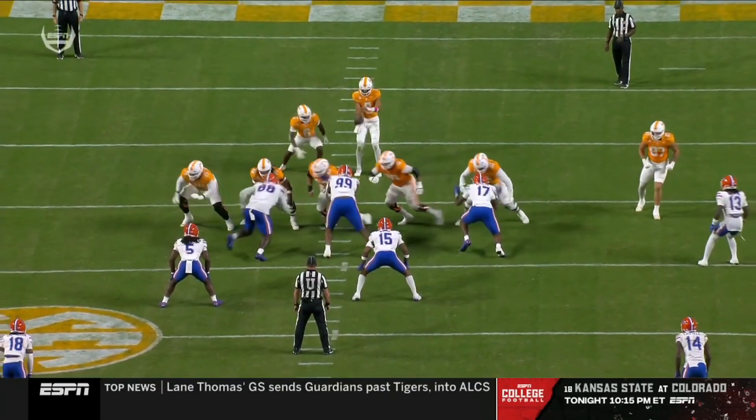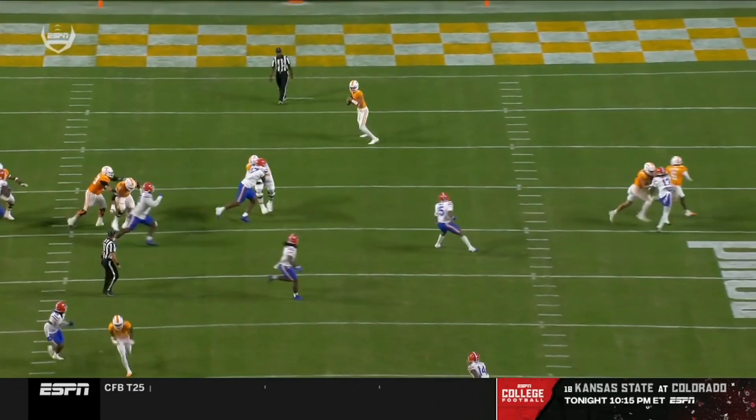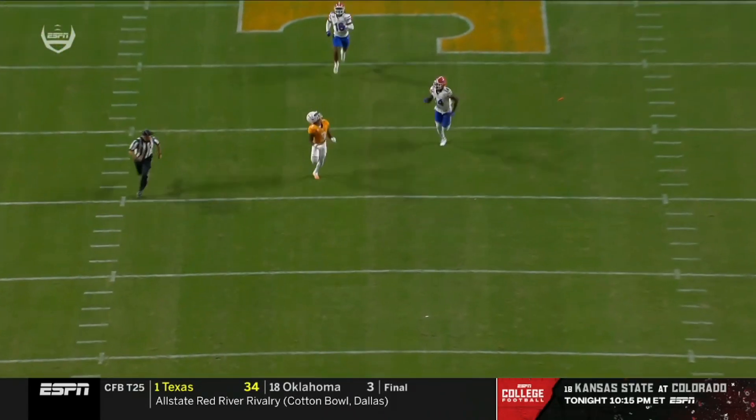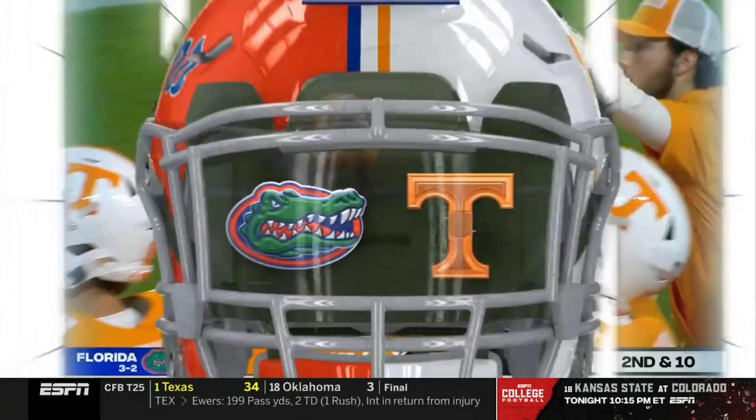Squirrel White got behind the secondary. He was rolling. Iamaliava just rolled to his left, a little half roll, and he's able to get down the middle of the field — just puts it on him in six. Because he was behind Jordan.